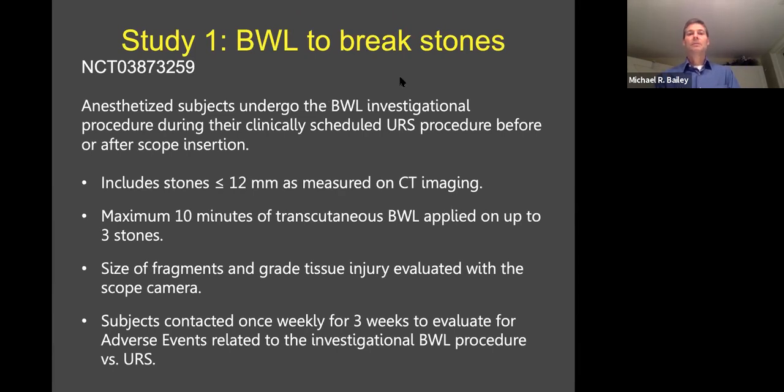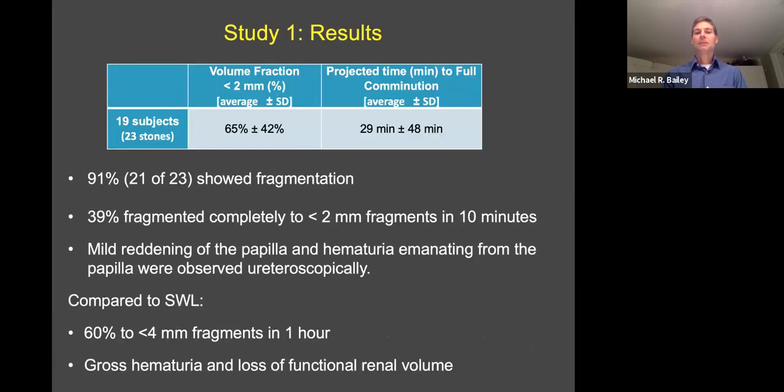Study one is BWL to break stones. In this case, these were patients that were anesthetized. They were going to get surgery where a camera is inserted in their kidney and the stones are lasered. But while they're anesthetized, before the camera is inserted, we try to break the stone with transcutaneous ultrasound. Then we look with the camera to see how well we did and also look at tissue injury. We are trying to measure comminution of stones to two millimeter fragments in 10 minutes.